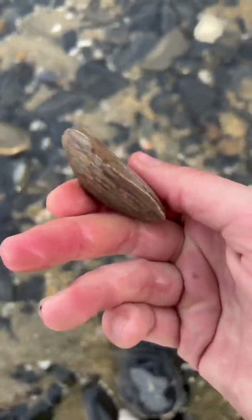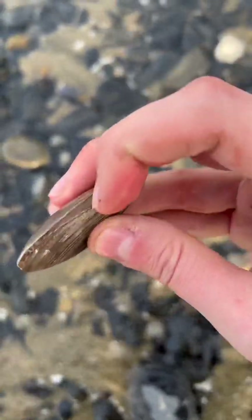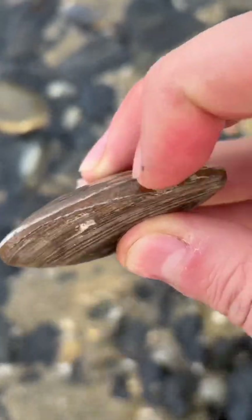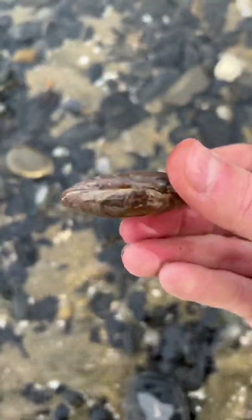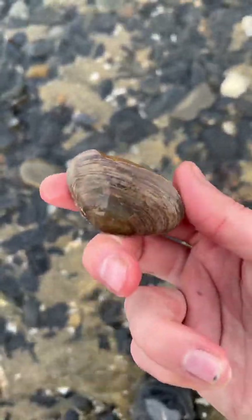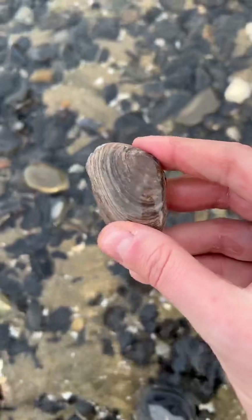You can tell it's a fossil because it has sandstone inside of it. This stuff can't be cut out or scraped out — it's really hard like a rock. It's so crazy that after 20 million years, this thing's been able to maintain most of its shell. How cool is that?